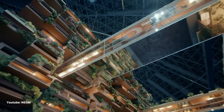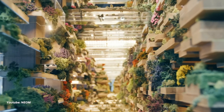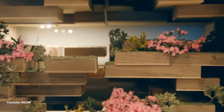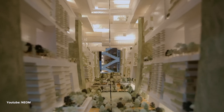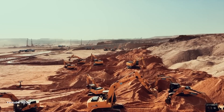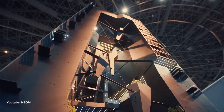Before we delve into The Line, let's understand the grand vision behind NEOM. It's a city of dreams, a megaproject in Saudi Arabia that aims to combine technology, sustainability, and innovation. Picture this: an area 33 times the size of New York City, filled with robots, renewable energy, and futuristic transport. It's like a tech lover's paradise.